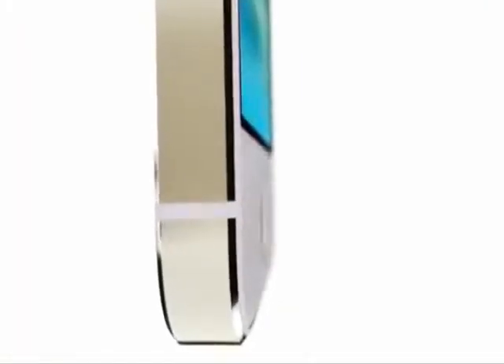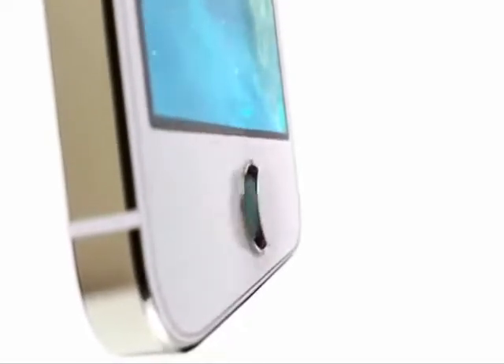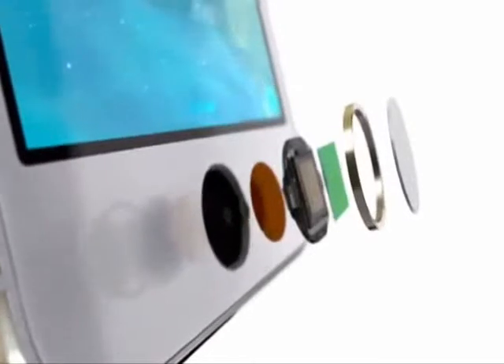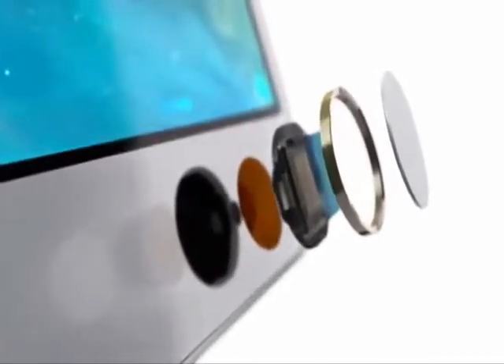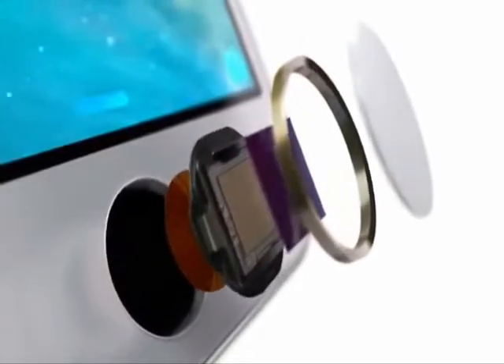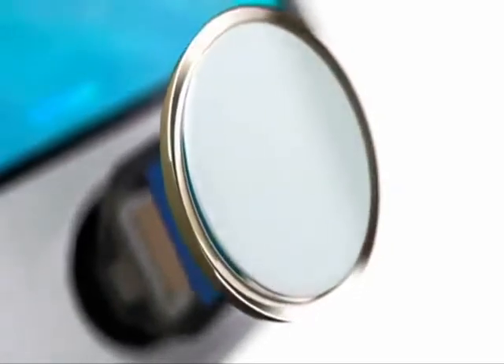The technology within Touch ID is some of the most advanced hardware and software we put in any device. The button itself is made from sapphire crystal, one of the clearest, hardest materials available. This protects the sensor and acts as a lens to precisely focus it on your finger. The steel ring surrounding the button detects your finger and tells Touch ID to start reading your print.